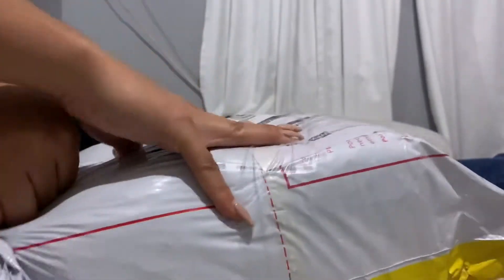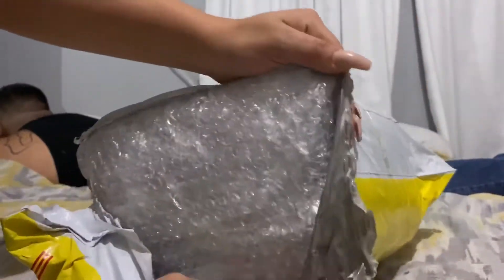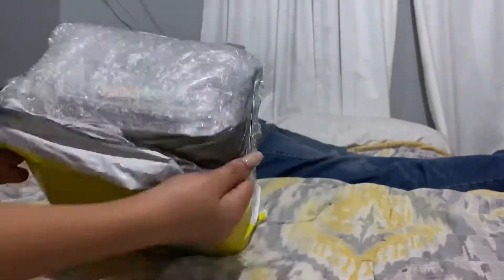Here I'm going ahead and opening it very carefully. You can see it's bubble wrapped. This package got here sooner than I had expected, which was great. The company is actually called Rich Sky.